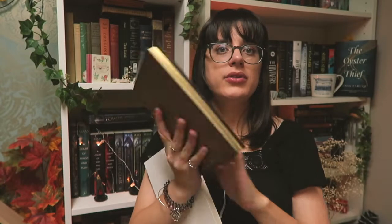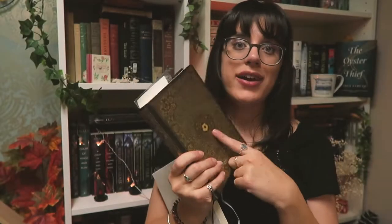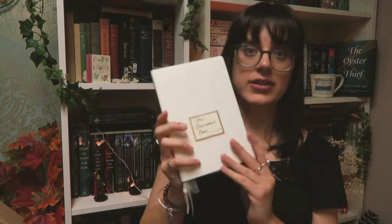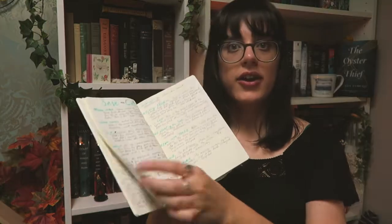I've even seen somebody using an A5 notebook for their NaNoWriMo — do you, boo. I have two here. This is a notebook I'm currently using for the story I'm going to be writing for NaNoWriMo. I've already begun that story and I've been nursing it for a long time. I also have this journal, which you guys have seen before — it's called my Brainstorm book, where I just put all sorts of notes and goodies in. I have videos on both of these which I'll link above and below.